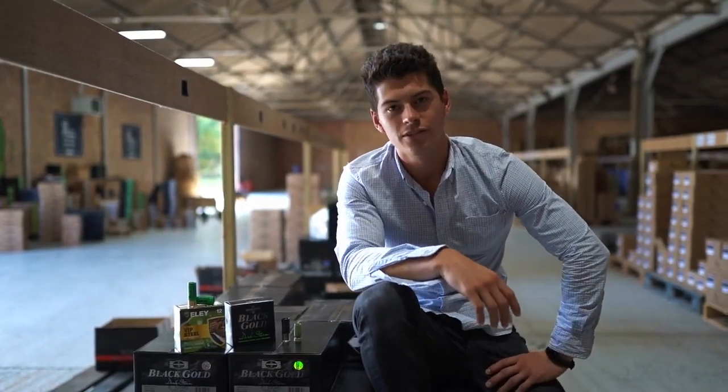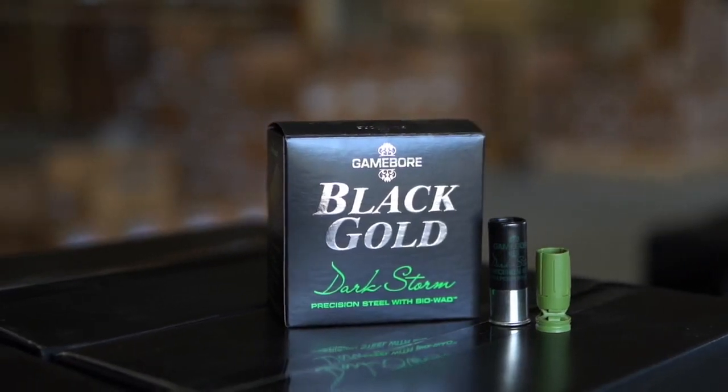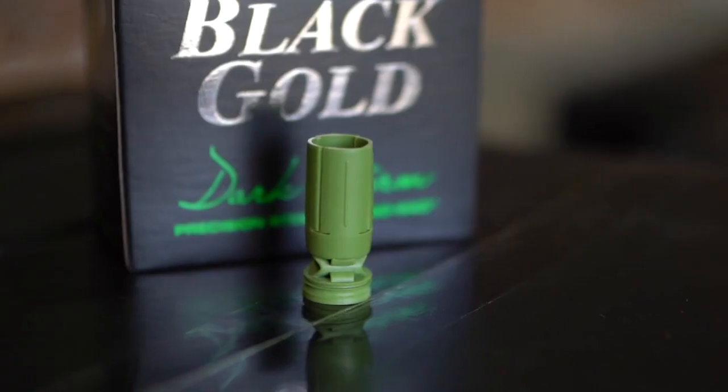Quad seal can also be found in the new Gamebore Dark Storm range in their quad seal, but also in their new steel shot range. Here we have Gamebore's new Dark Storm Precision Steel cartridge. It incorporates the biodegradable cupping mechanism, which helps to protect your barrels from the steel shot, but also creates a better pattern.